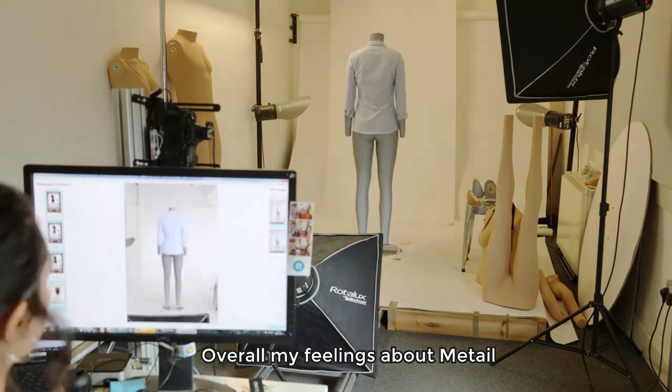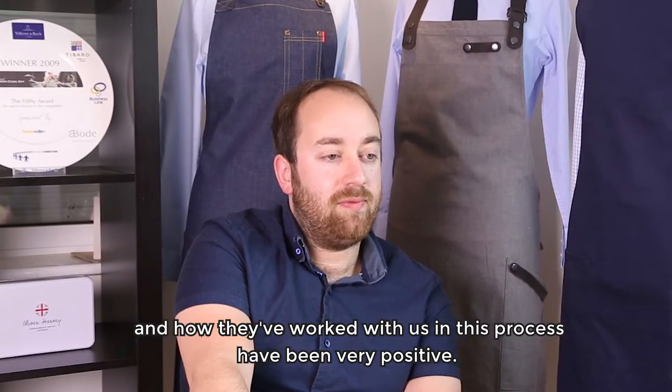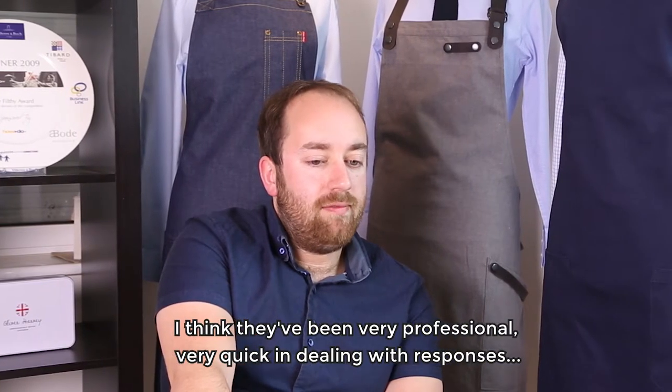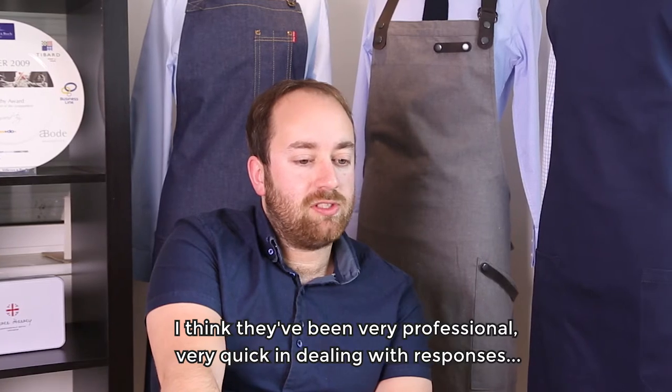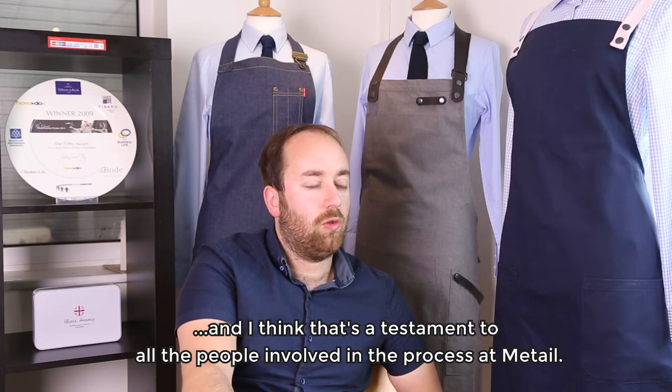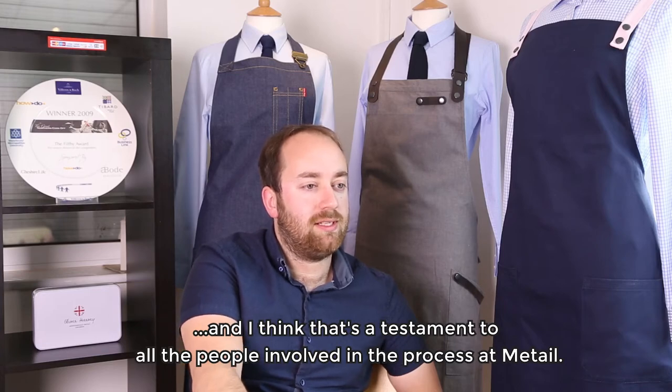Overall, my feelings about Metail and how they've worked with us in this process have been very positive. They've been very professional, very quick in dealing with responses, and I think that's a testament to all the people involved in the process at Metail.